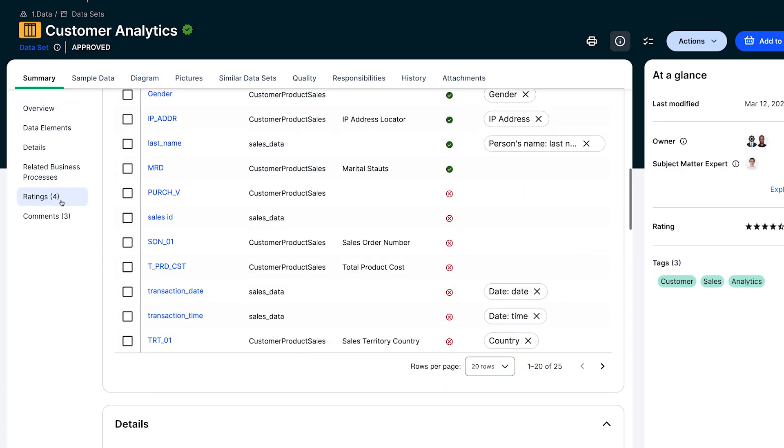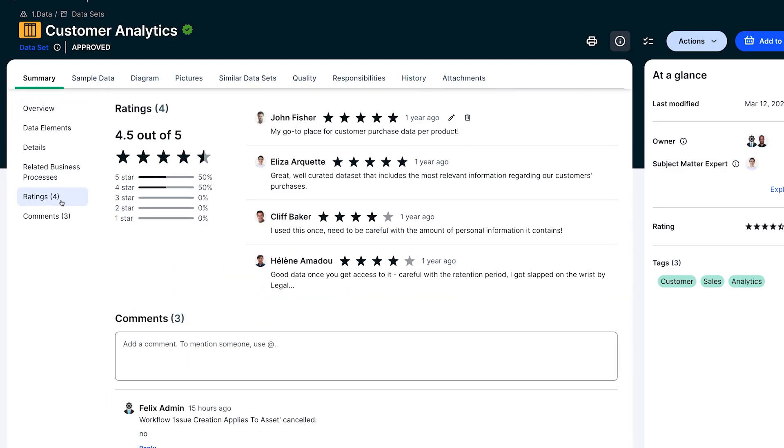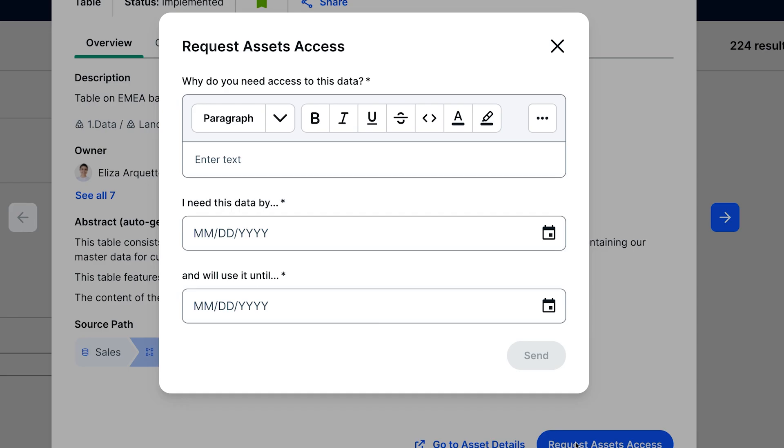Regarding limited collaboration, built-in features such as discussions, reviews, and ratings foster collaboration amongst users, helping them to share insights. And data marketplaces usually also help with automating access to data, by offering standardized workflows, automated approvals, and other self-service capabilities, which allows users to request and access data more efficiently.